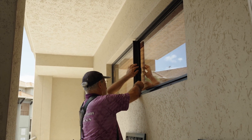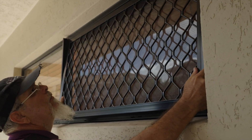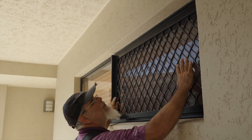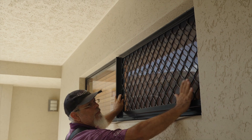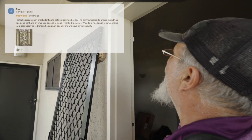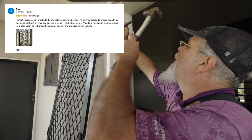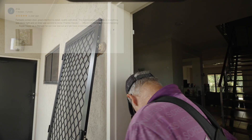Servicing the Cairns region from Palm Cove to Gordon Vale, Cairns Aluminium Services are in strong demand, so when you buy this business you'll hit the ground running with plenty of forward orders on the books. Check out the 5-star Google reviews to see what customers are saying and understand why they're just so popular.